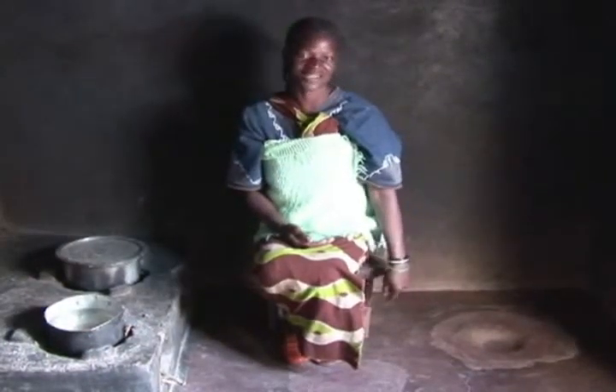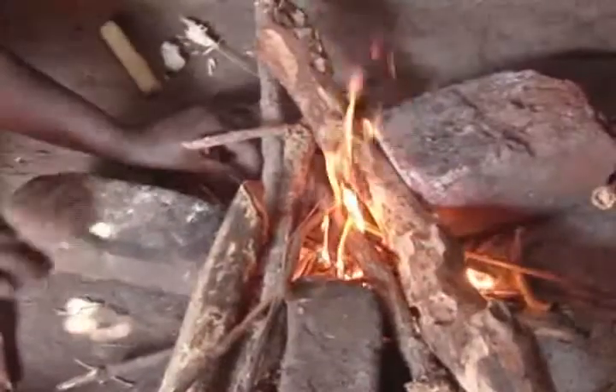Mud stoves in Malawi are replacing what's typically used around the world: a three-stone fire, where three stones are placed on the ground, wood is pushed in through the sides, and a pot is balanced between those three stones.